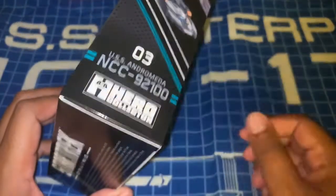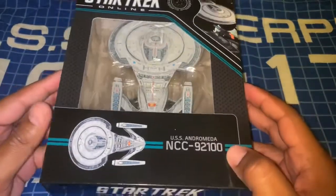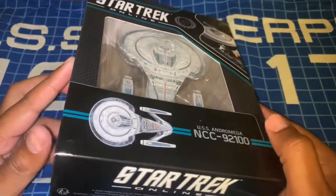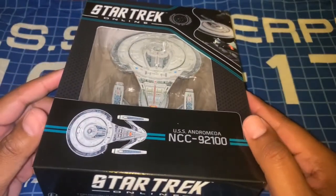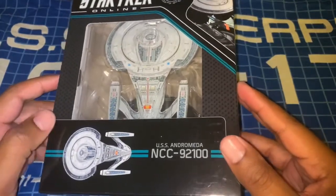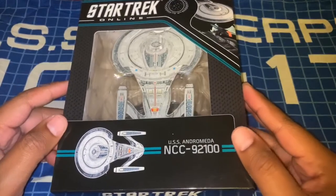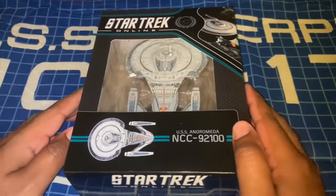I don't have the first two issues — apparently this is issue number three in this collection. It looks cool and I've been wanting to check these out for a little while now. I picked this one first and will evidently go back to get a couple of others I may be interested in, but I'm not going to get the whole entire collection like I did with the normal Star Trek starships collection. So yeah, here we are — this is issue number three.